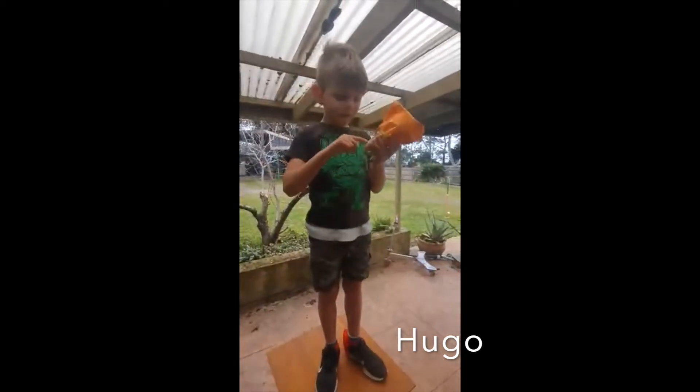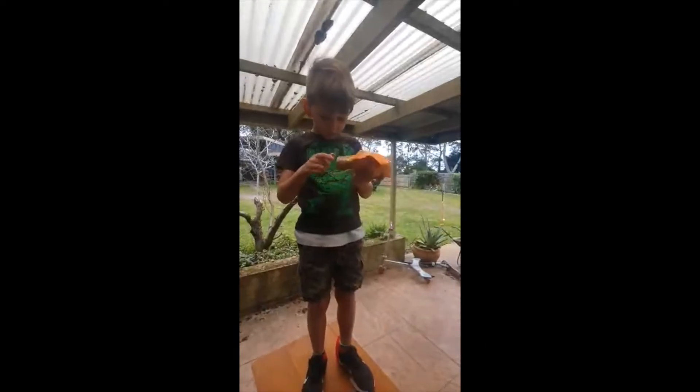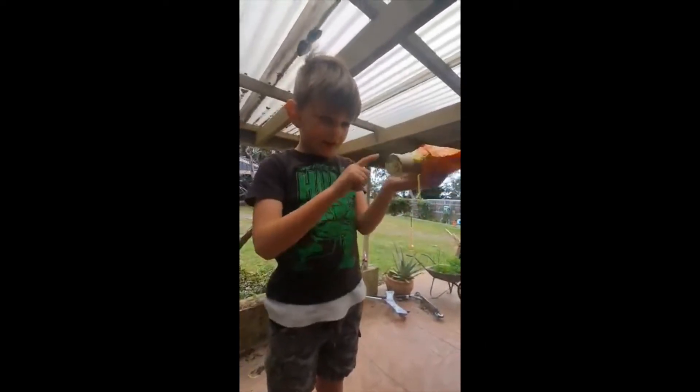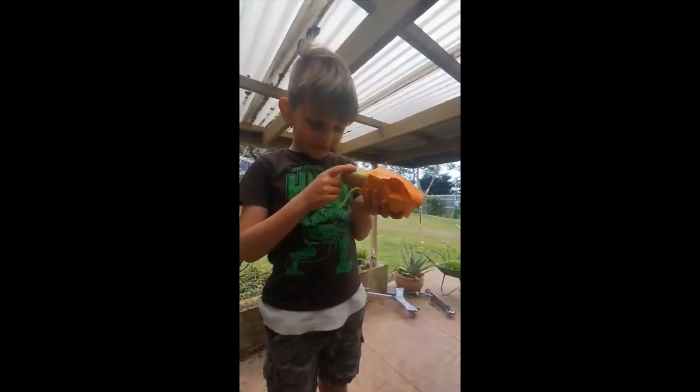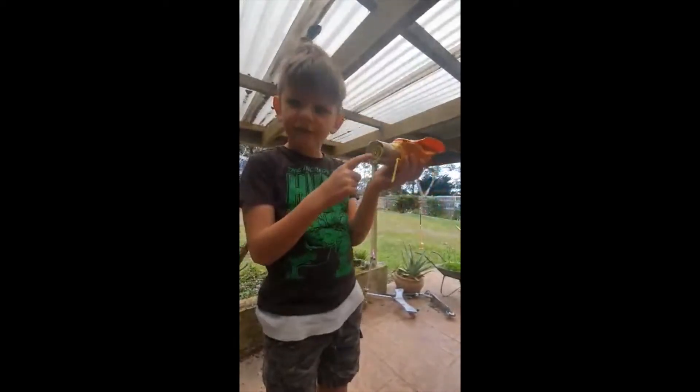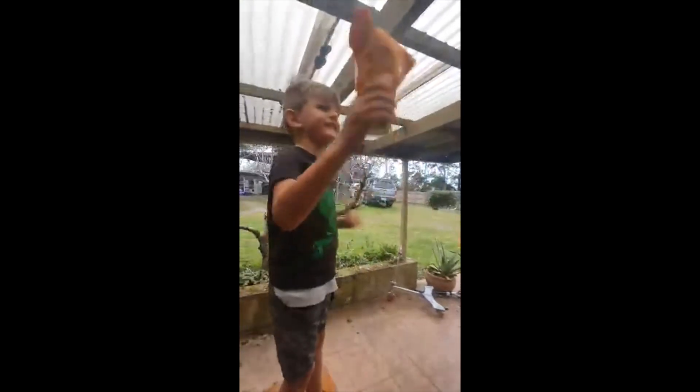My little egg challenge — I have paper and cotton wool, you can see right there, and I've got some cotton, and then you sticky tape it and make sure it doesn't fall out. Yeah, see if it works.